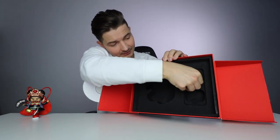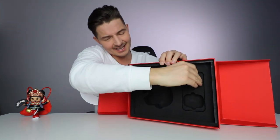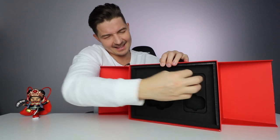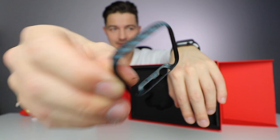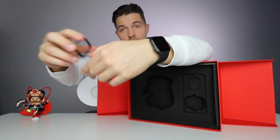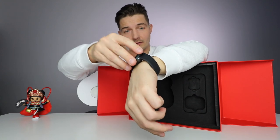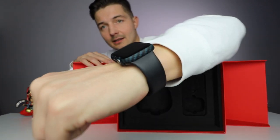You also get an Apple Watch case — a small little case. You don't even need to take off your Apple Watch. You just find the right way, pop it on, and there you go — it protects your Apple Watch.